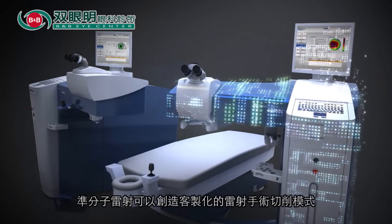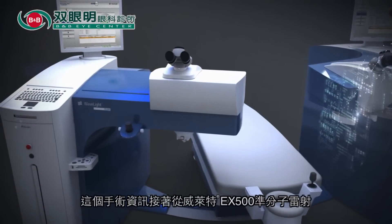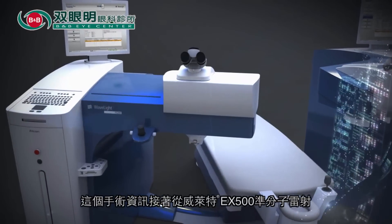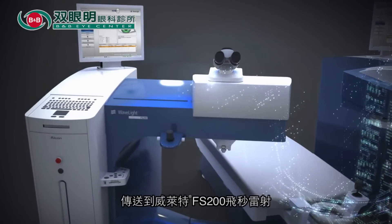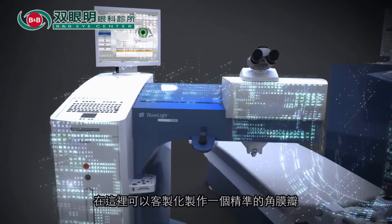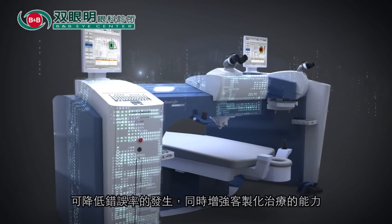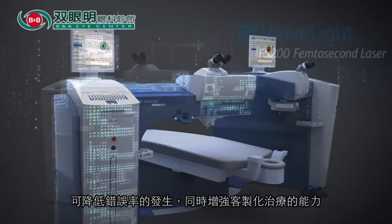Using the captured diagnostic data, the Excimer laser is able to create a unique ablation profile. The ablation profile now travels from the Wavelight EX500 Excimer laser to the Wavelight FS200 femtosecond laser, where a precise flap is to be created. With only a single data entry point, the margin for error decreases while customization capabilities are enhanced.